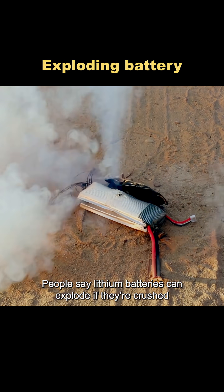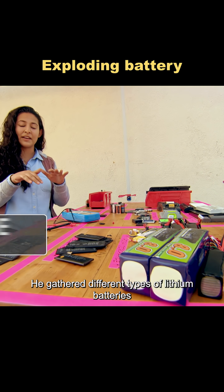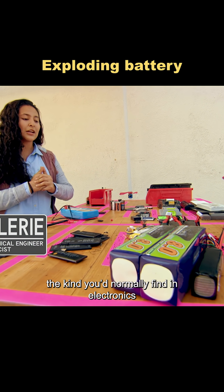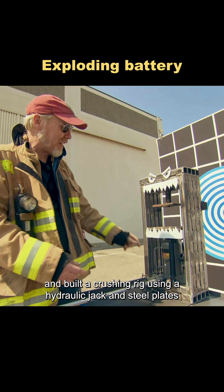People say lithium batteries can explode if they're crushed, so Adam decided to put that to the test. He gathered different types of lithium batteries, the kind you'd normally find in electronics, and built a crushing rig using a hydraulic jack and steel plates.